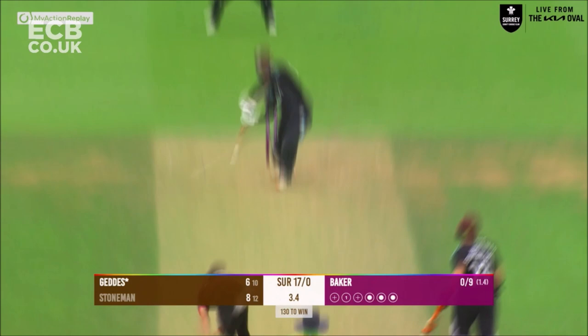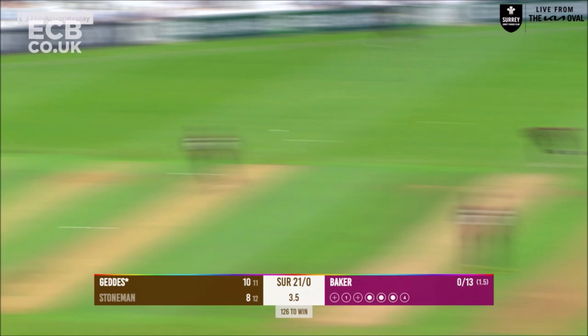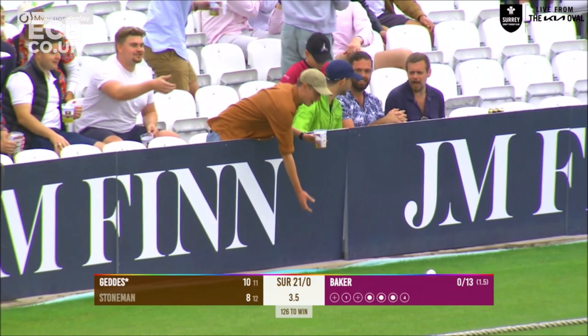Plenty of scope for improvement. This is a fully full length delivery which is driven away decisively through the offside. Overpitch from this bowler to Geddes who hammers that into the offside and that's four more — that was shorter and wider and cut away. They need to be on 17, well they're on 25 at the end of this one.